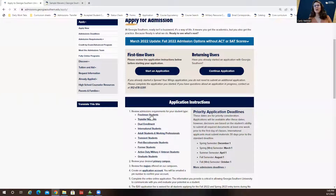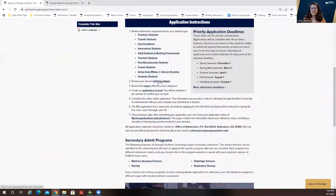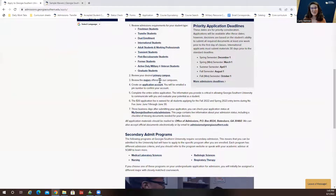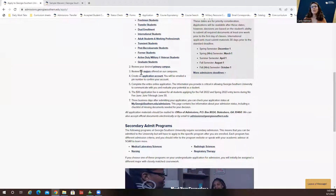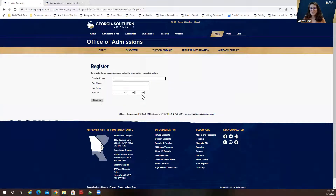This is where you can read about our different student types if you're not sure how to apply. You can also explore our three different campuses — we have a campus in Statesboro and Armstrong, as well as our Liberty Campus in Hinesville if you're stationed at Fort Stewart, which is a really convenient option. Then you can review our majors and create your application account, filling in your information so you can come back and continue if you don't finish in one sitting.